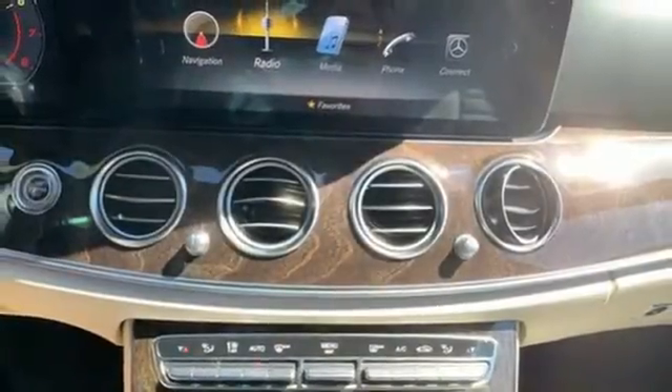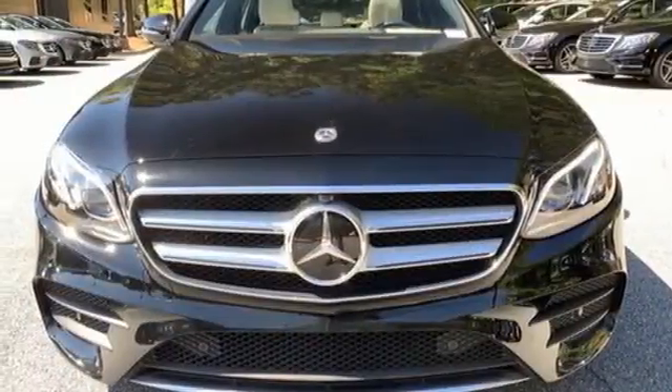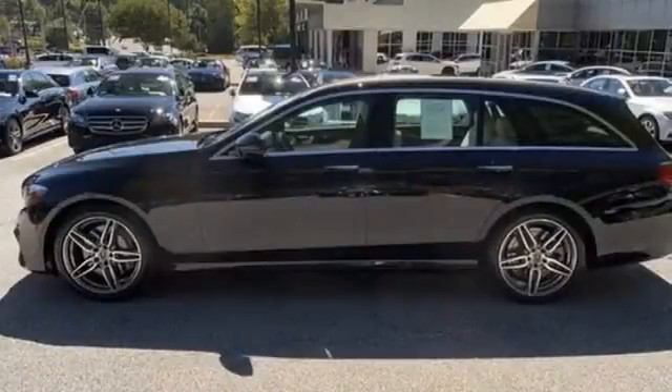Features include integrated navigation system, front heated and ventilated leather bucket seats, Wi-Fi hotspot, express open and closed sliding and tilting sunroof, twin-turbo V6 engine, and four-wheel drive.